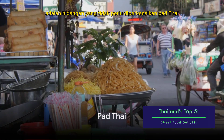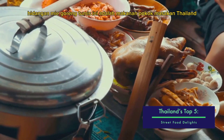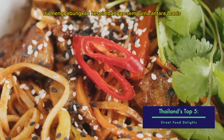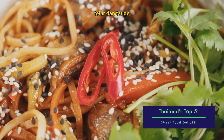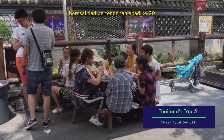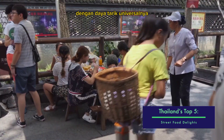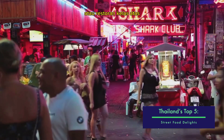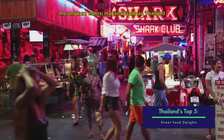Coming in at number 3 is a dish that needs no introduction: Pad Thai. This stir-fried noodle dish is a staple of Thai cuisine, combining the perfect balance of sweet, sour, and salty with a delightful mix of shrimp, tofu, eggs, and bean sprouts. Originating from the mid-20th century, Pad Thai has since captured the world's taste buds with its universal appeal. Whether it's served on a bustling street corner or a high-end restaurant, Pad Thai truly encapsulates the essence of Thai street food.